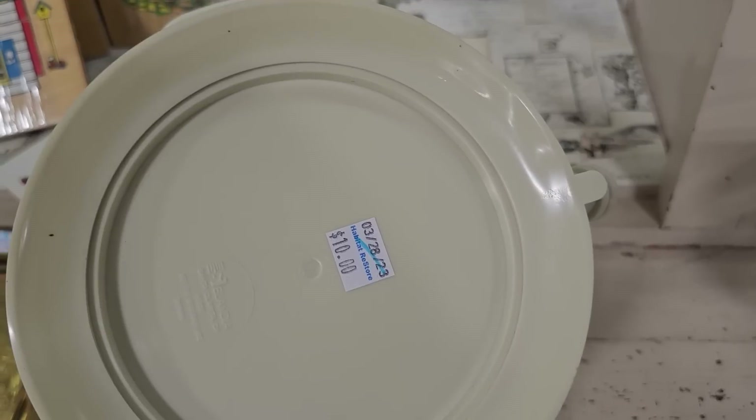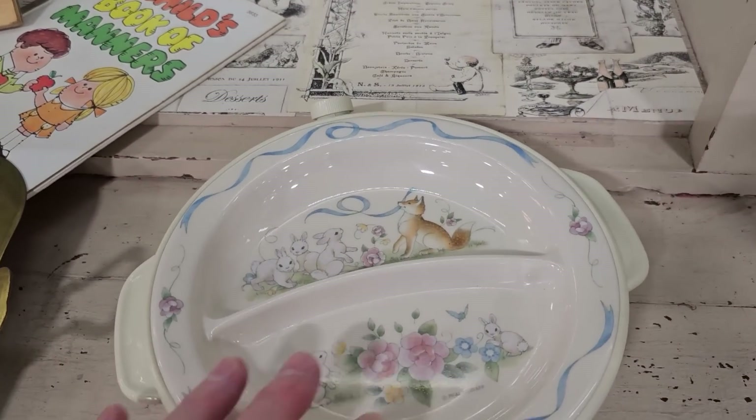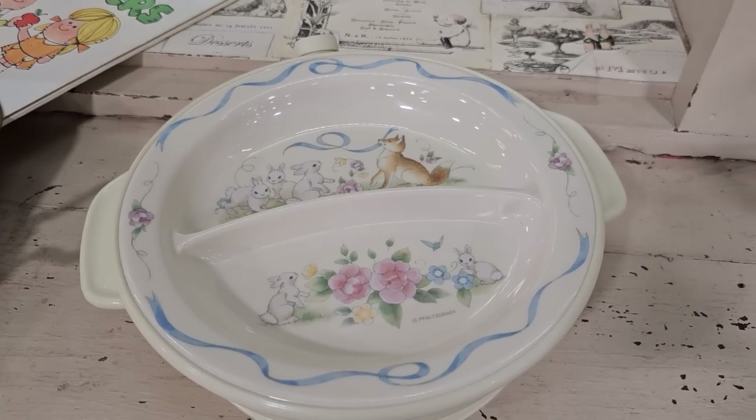I thought this was cute — it's $10. It's a Felskraft piece, and I think you put hot water in it to keep the baby's food warm in case they take longer to eat.